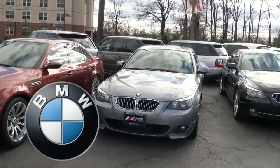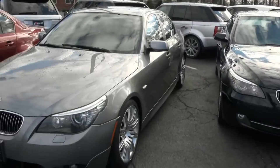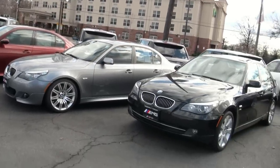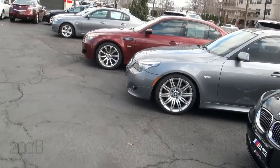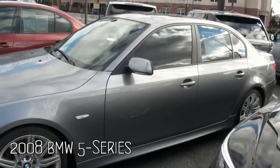Looking for an M5, a 550, or any type of 5 Series? BMW definitely has you covered. This 5 Series selection here is really hot — we have the X Drive — but today's vehicle is a 2008 BMW 550i. I've done videos on all these vehicles, so make sure you take a look at them.